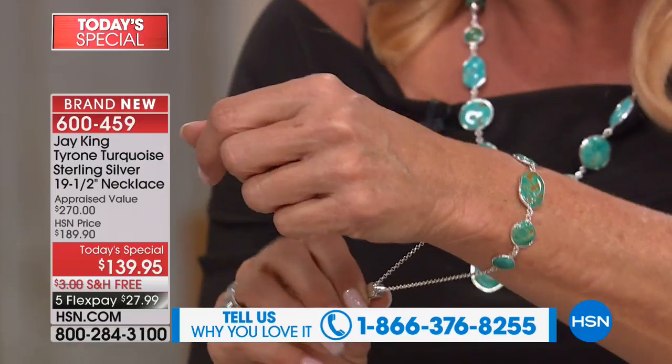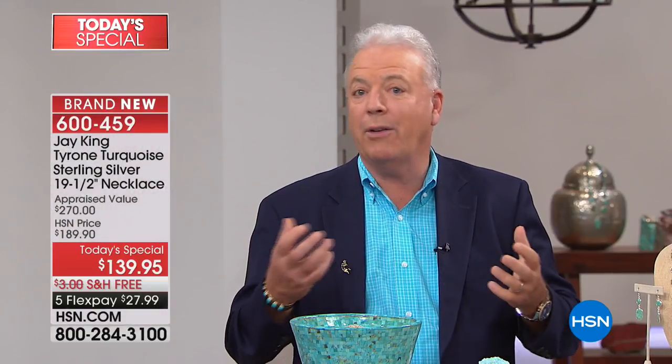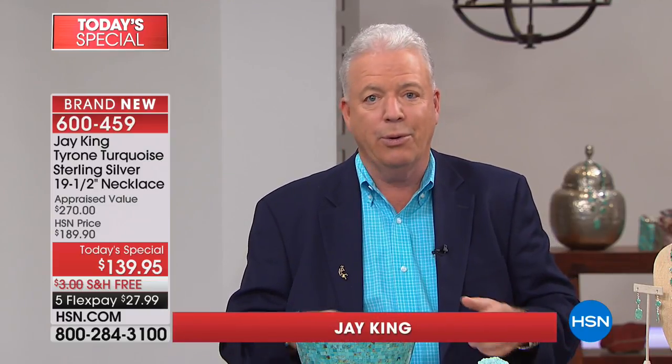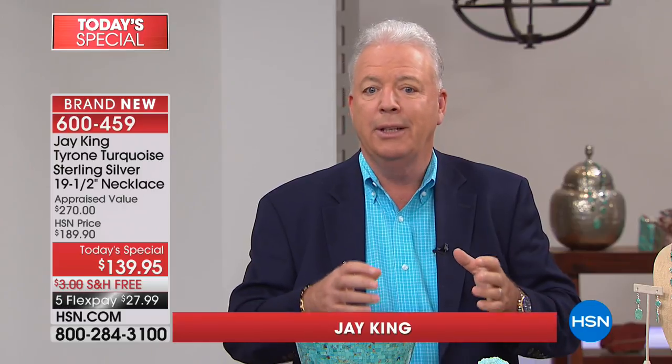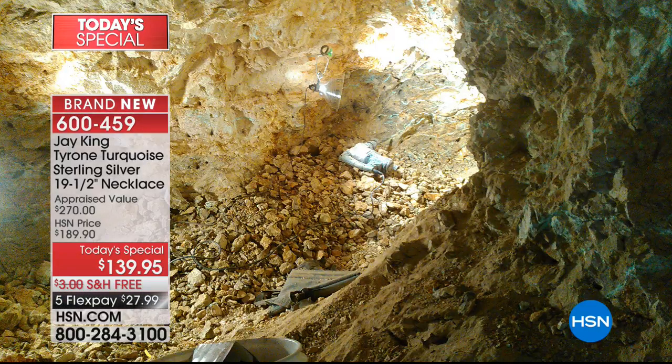Take us through the history of this beautiful necklace. We are the manufacturers — we go directly to the miners. Over 90% is miner direct. We do all the silversmithing, all the lapidary work, all the designing. Everything's in-house, and then we bring it directly to you.